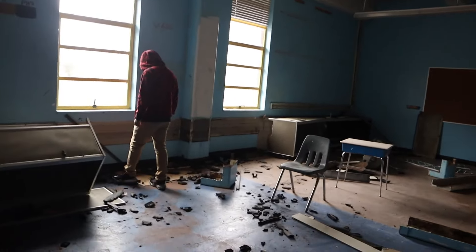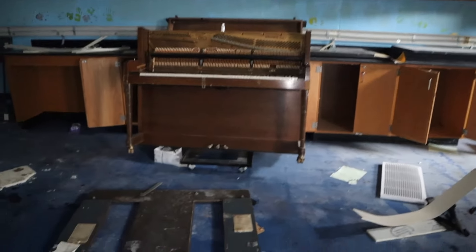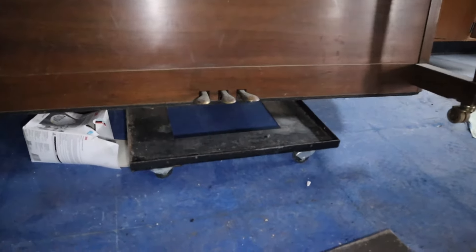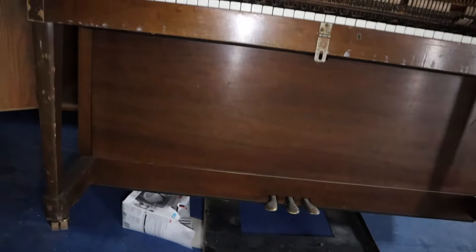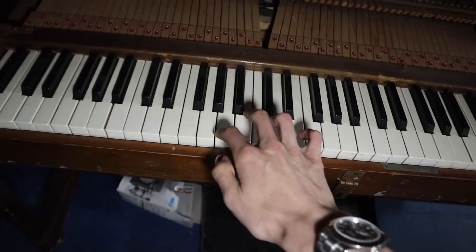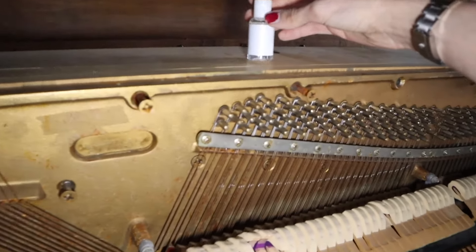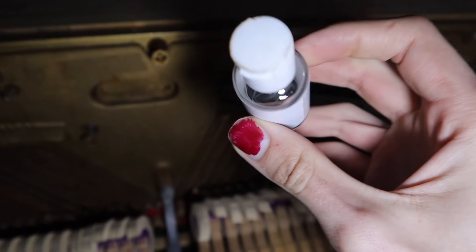We still need to find the main stuff — cafeteria, gym, auditorium. There's an old piano right here. It looks like they were moving stuff out because the piano is on like a creeper or some kind of dolly. Still works though. And here's a bottle of unbranded hand sanitizer.